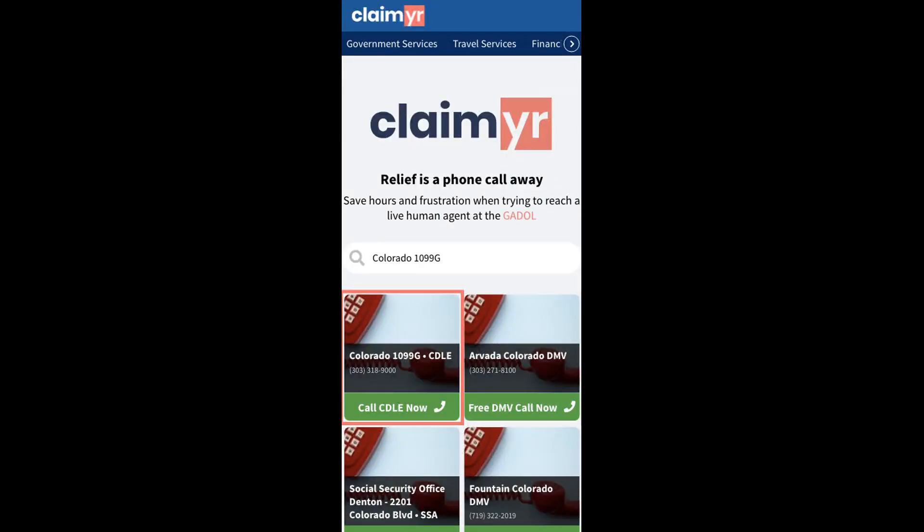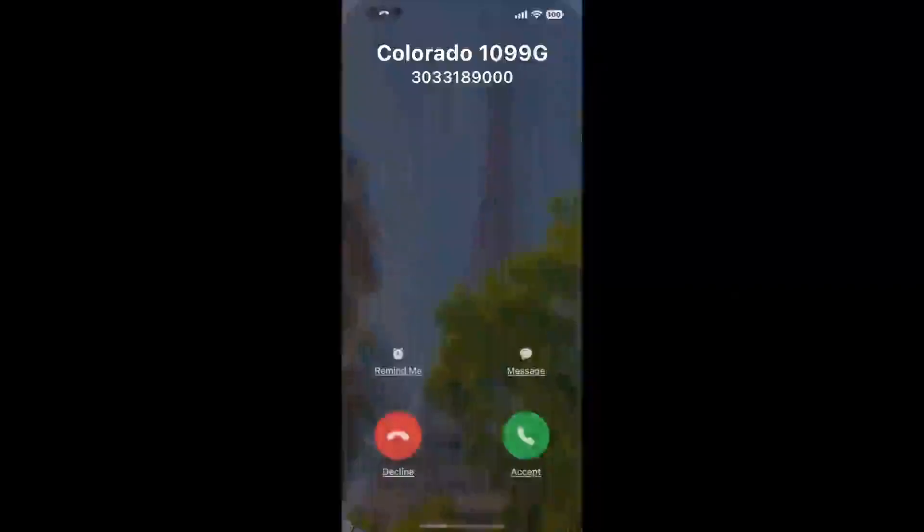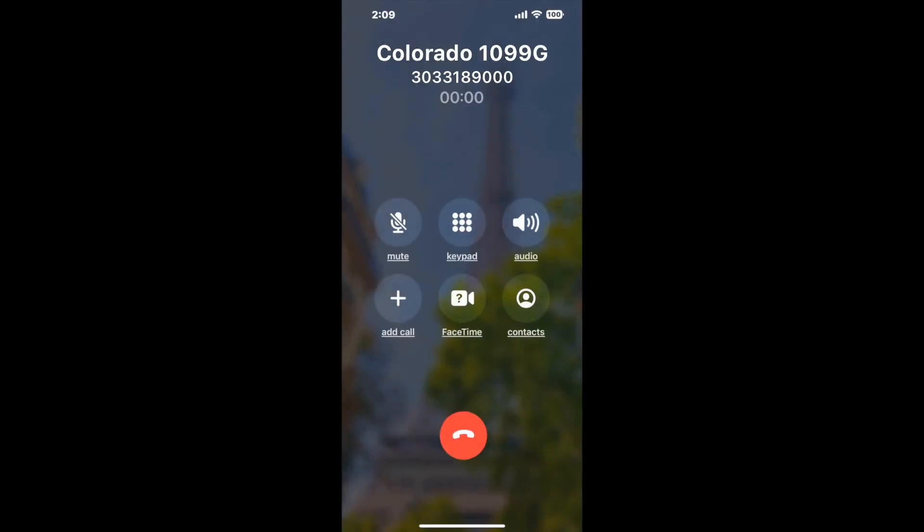To use it, open up your browser, go to Claimyr.com, and search for the Colorado 1099-G option. Claimyr can automatically call any phone line for you and will connect you directly to a human at Colorado 1099-G.